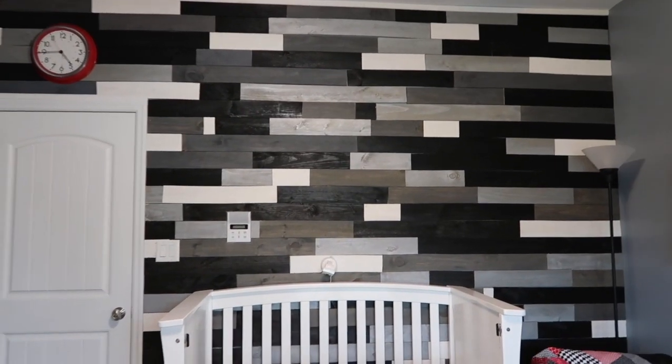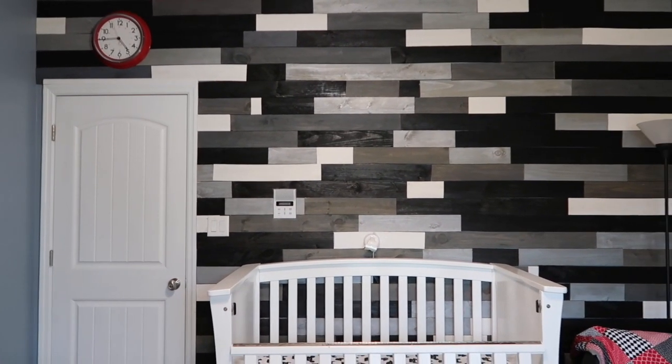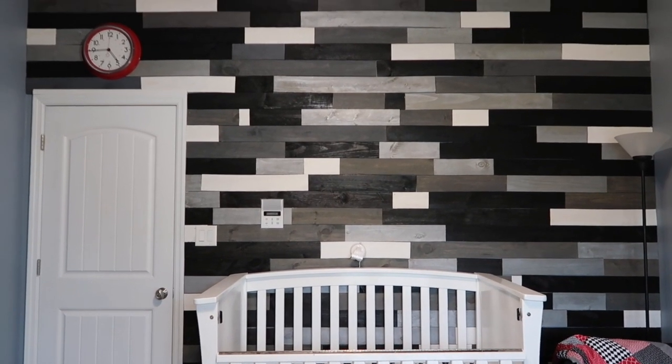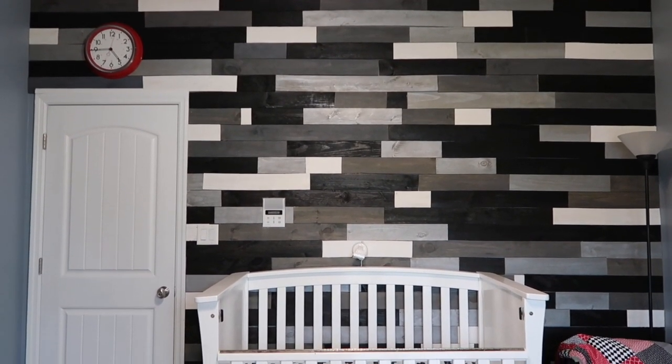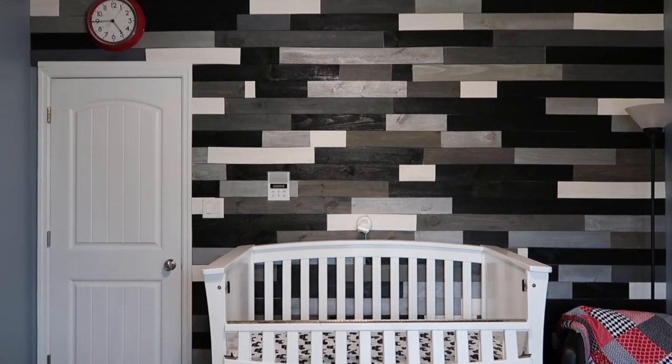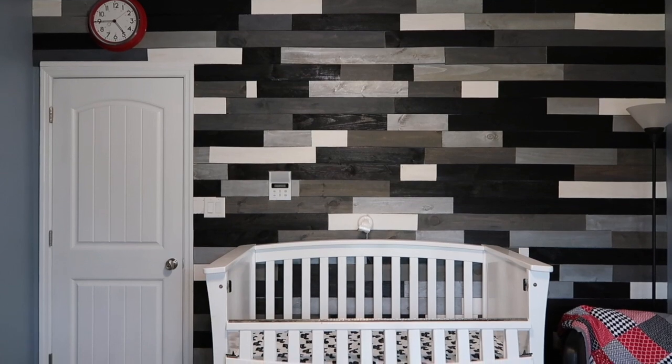First up, let's talk about the wall — it is my favorite detail of the room. Zach did an incredible job. He cut each piece of wood and stained and painted it himself, then put the whole thing together to create this really awesome modern wall behind Spear's crib.